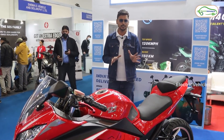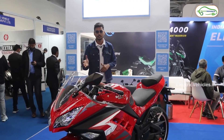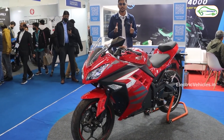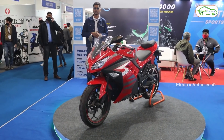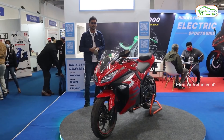A point to note: this electric bike comes with a monoshock suspension at the rear, just like the Kabira KM4000. The braking system is the same as the KM4000 — front and rear disc braking options. Overall, the build quality is metallic — the bike is completely made with metallic elements, with some parts made from fiber plastic to help increase the range.